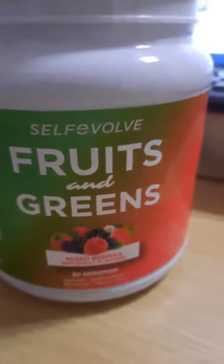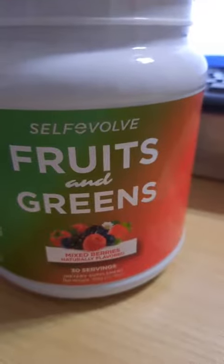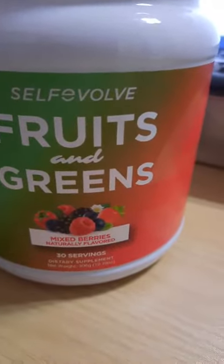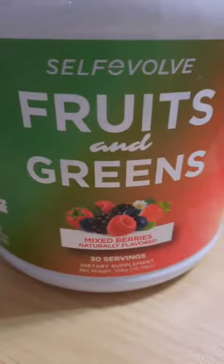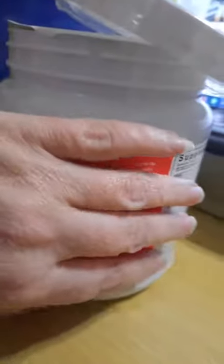This is a product put out by the store Self Evolved — the Self Evolved Fruits and Greens 10 Probiotics. It's supposed to taste like mulberries, and I would agree with that. It comes in a pretty good-sized jar — higher than my hand — with lots of writing on it and lots of ingredients, vegetables, and stuff listed.